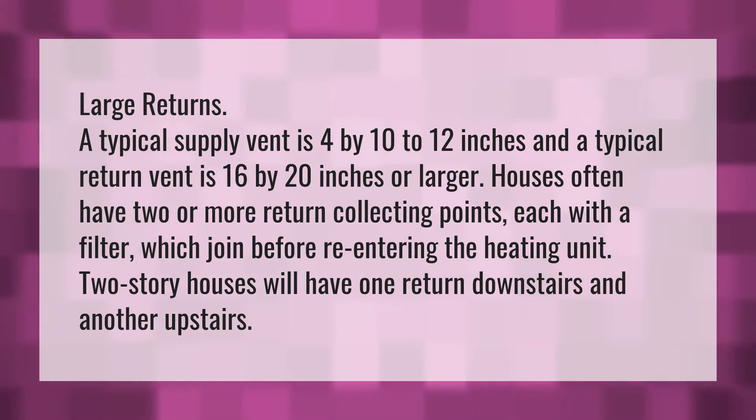A typical supply vent is 4 by 10 to 12 inches, and a typical return vent is 16 by 20 inches or larger.